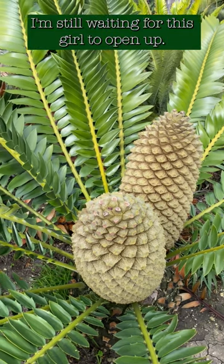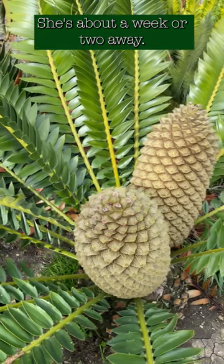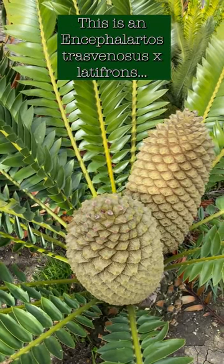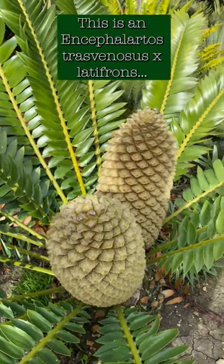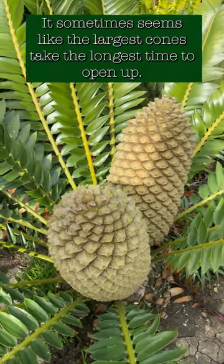I'm still waiting for this girl to open up — she's about a week or two away. This is an Encephalartos transvenosus by laevifolious. It has huge cones, and it sometimes seems like the largest cones take the longest time to open up.